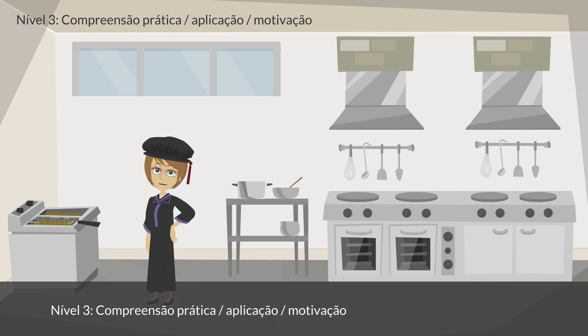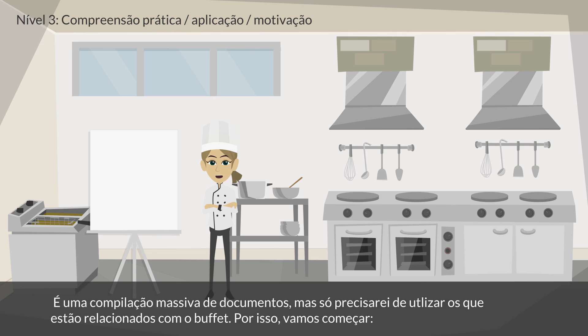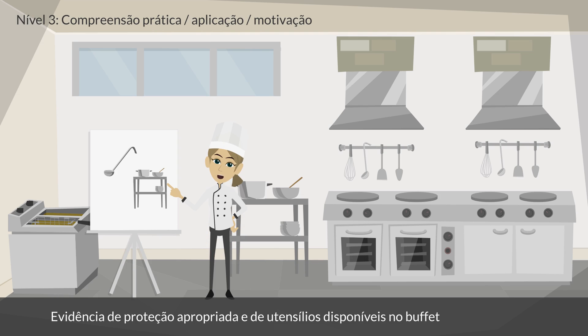Level 3: Practical Understanding, Applying, Motivation. The student says: Speaking to the food engineer helped a lot. I now know how to proceed. She gave me a list of documents to fill and keep a record of, in order to be compliant with health and safety regulations. It is a massive compilation of documents, but I only have to use the ones related to the buffet. So let's begin: Evidence of Appropriate Guards and Utensils Available at the Buffet; Fridge-Freezer Temperature Records.